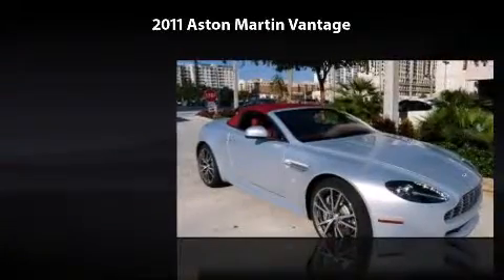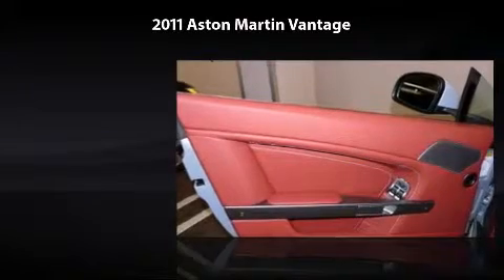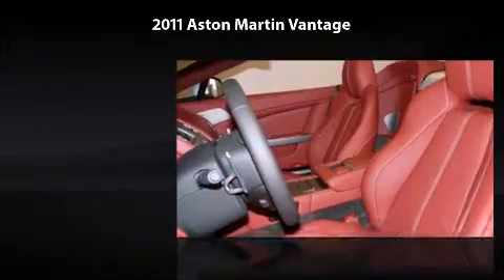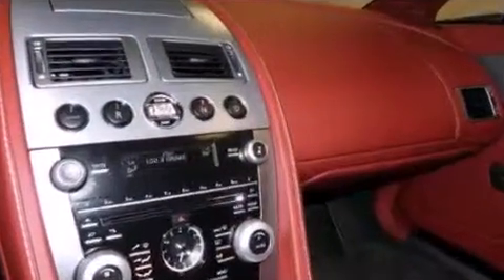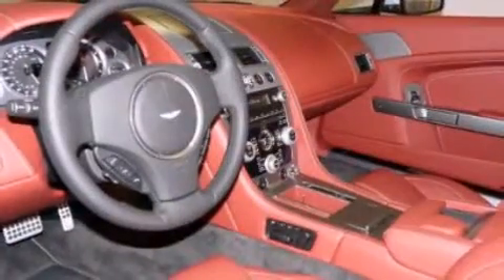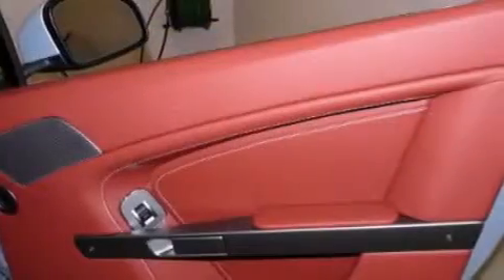All you have to do is enjoy the drive. This vehicle will make sure you will always reach your destination. Come in to see more vehicles like this one and enjoy our first class service.